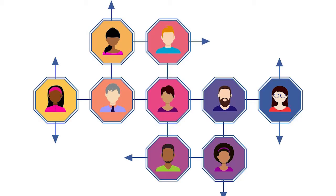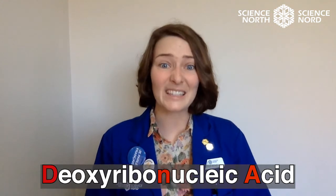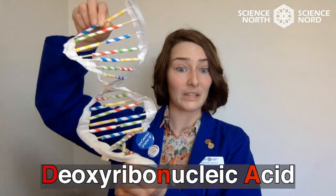Everyone has a unique set of instructions inside that makes you, you. This code determines the color of your hair, the color of your skin, and even if you can cross your eyes or not. Most of us know that it's DNA, but DNA actually stands for deoxyribonucleic acid. It is a molecule with a bunch of atoms stuck together to form a curved ladder, or called a double helix.